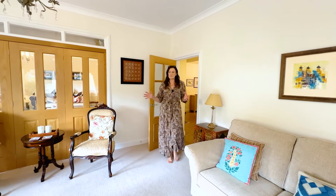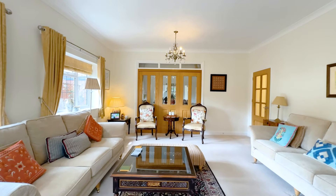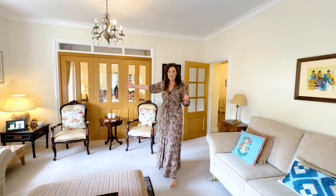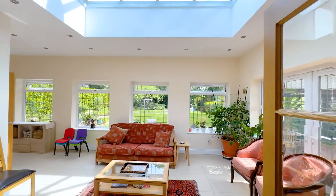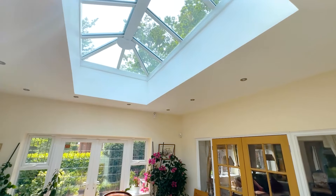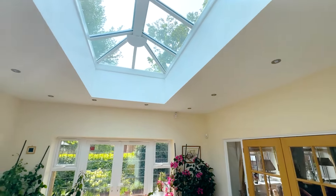So this is the second reception space — just that door there leads to the first reception room I showed you, so you could open that all up and make it a bigger space if you wanted to. What's really nice is it then flows beautifully through into the sunroom. The light in here is incredible; you've got that huge lantern roof and it's just another great entertaining space.